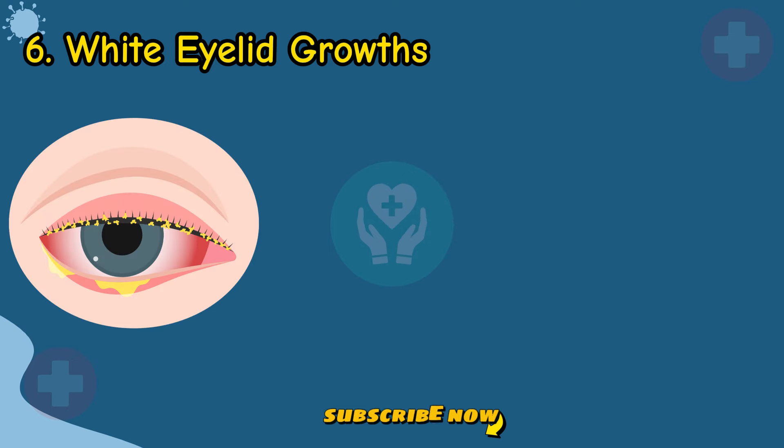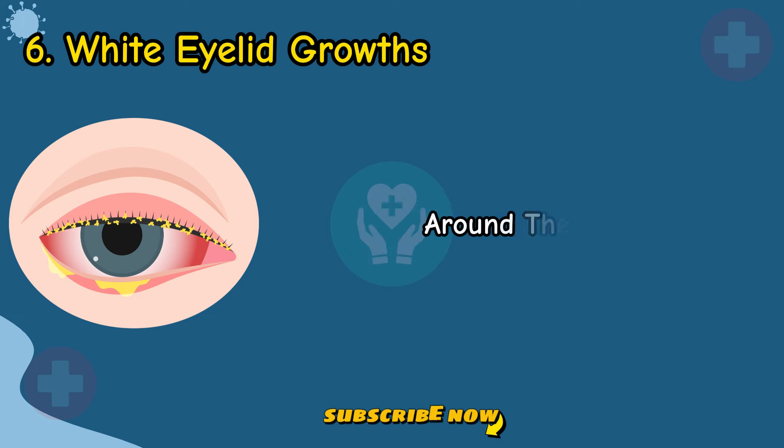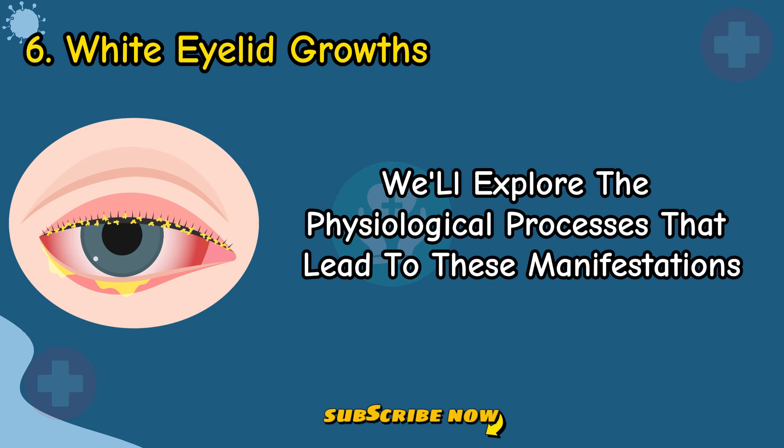Sign 6: White Eyelid Growths. Uncover the significance of white or yellowish growths around the eyelids as potential indicators of cholesterol deposits linked to liver dysfunction. We'll explore the physiological processes that lead to these manifestations.